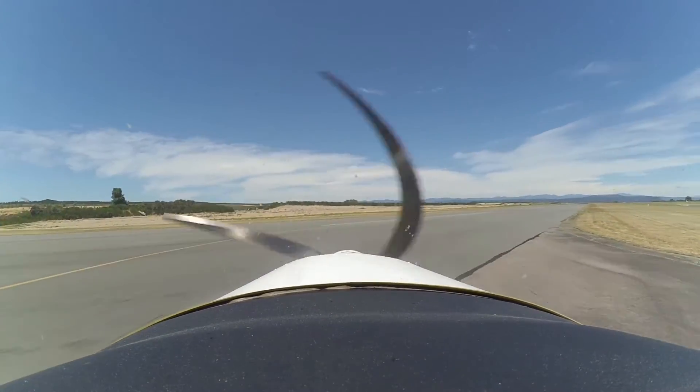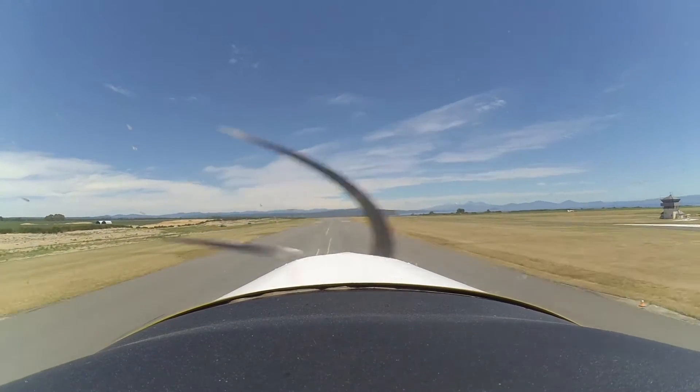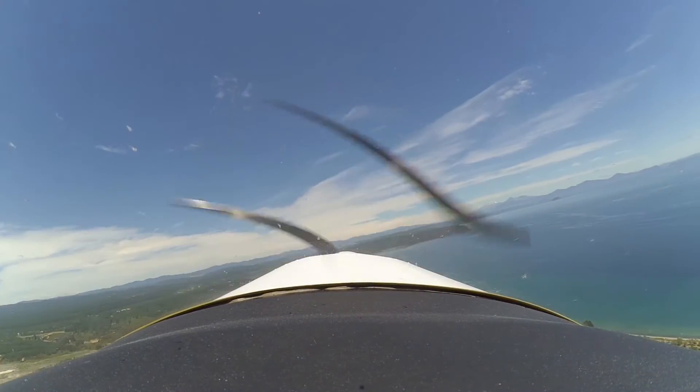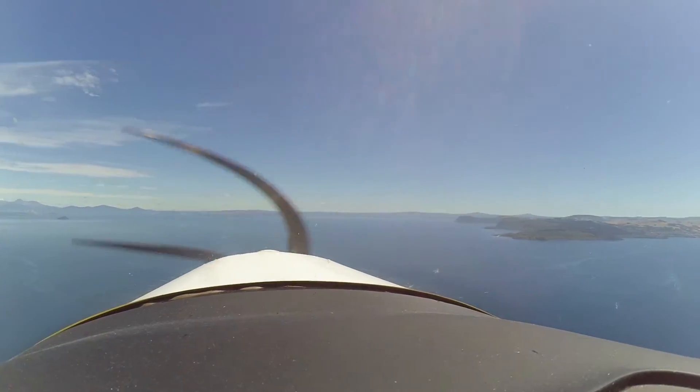There's quite a bit of traffic at the airfield, so we have to hold at the point there before taking off. But soon the runway is clear, and we're off into that interesting-looking sky. That's the harbinger of tomorrow's weather on its way.